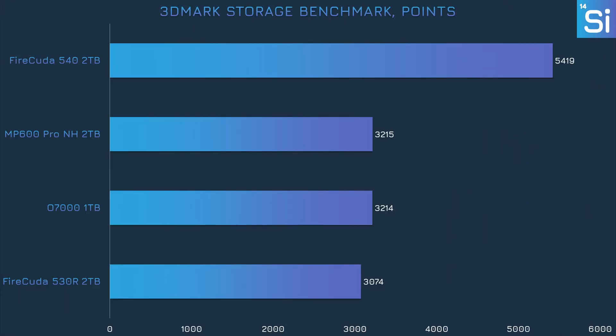First up is the 3DMark Storage Benchmark, which tests gaming-related workloads like loading saves, creating saves, OBS recording, and so on — a benchmark that benefits from being good at basically every aspect of storage performance. Predictably, the 540 is out ahead of the other three drives, but the O7000 practically ties the MP600 Pro XT for second place and is a hair ahead of the 530 too. A good start for Oracle.